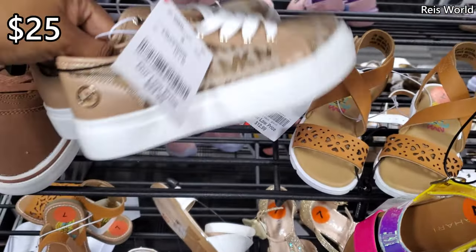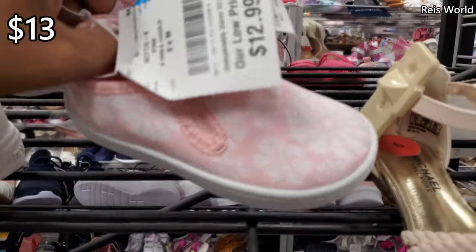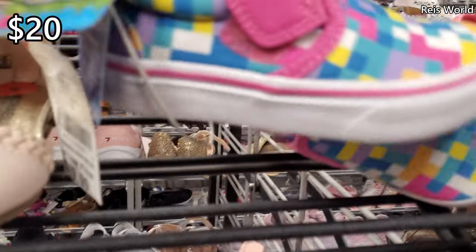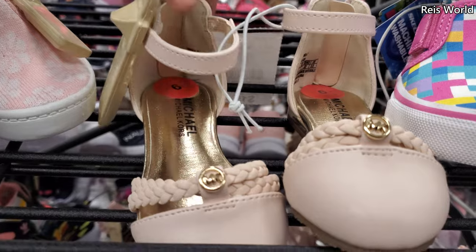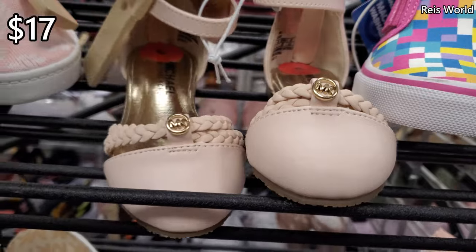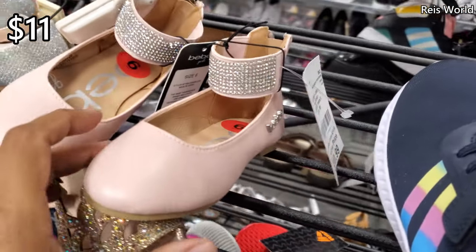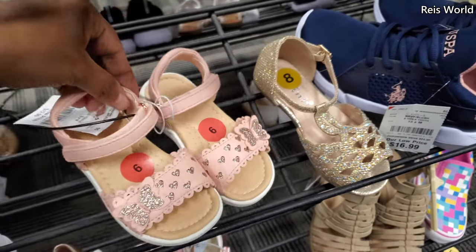Michael Kors, $25. Carter's $13 has little flowers on it — I know in Marshall's they have one with little hearts. And a Skechers here, velcro, for $20 — how cute, those are cute. Another Michael Kors. I always feel like there's more Michael Kors for children than adults here. $17.